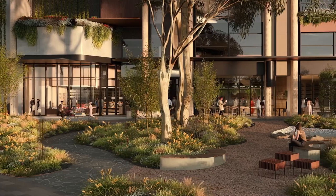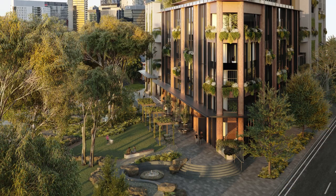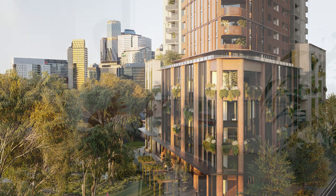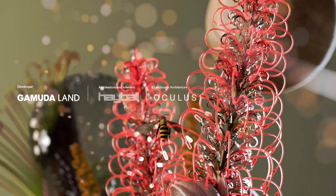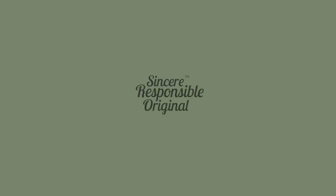Inside the 14 principles of biophilic design, there's an element of place where people need to feel like they belong. Gamuta always aims to create spaces where people can connect with and appreciate, and feel like they are part of a community. We want to create spaces where people not only live but know each other and can look after one another, know the local area, and become part of the community. Gamuta is a part of the community.